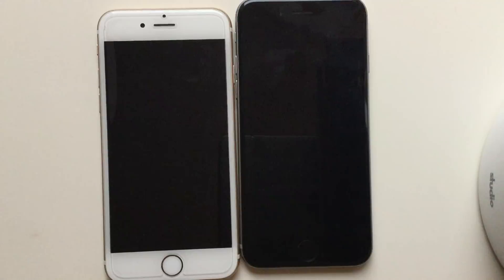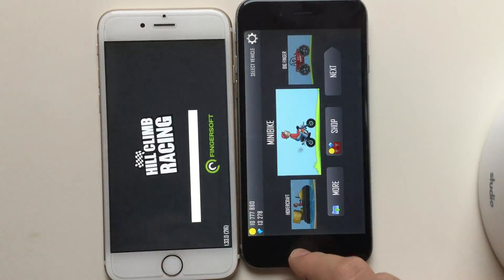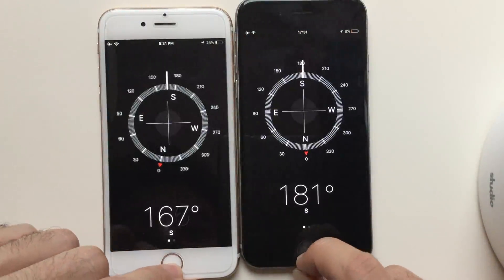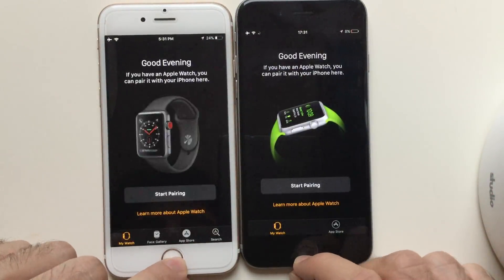Now a game — Hill Climb. iOS 9 looks faster here. Compass — definitely faster on iOS 9, wow. Clock — actually iOS 9 as well.